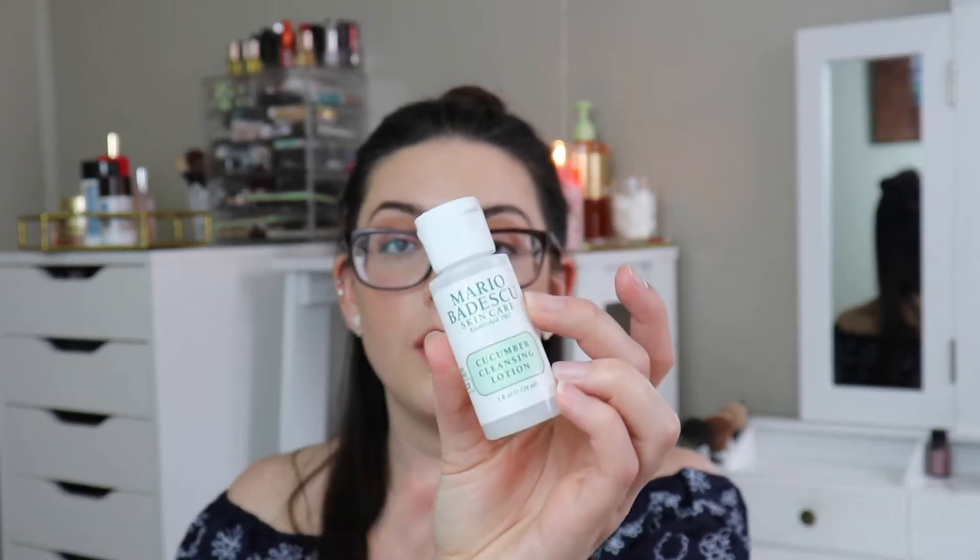Another skincare product is the Mario Badescu Cucumber Cleansing Lotion. I've had this for a very long time. I kind of used it as a toner, and yeah, it was good. I probably would buy it again, but I have a couple other toners I'm going through right now. I did think it was very, very gentle.